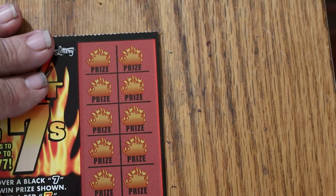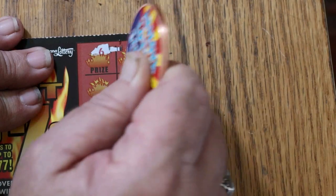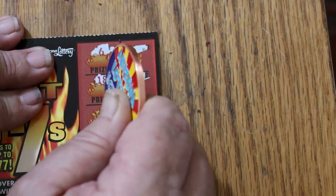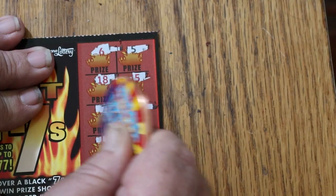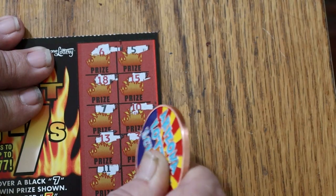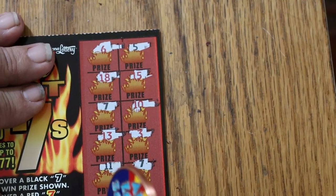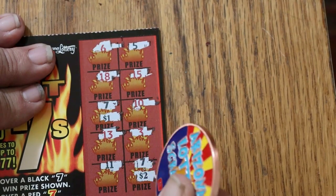Ticket 50: 6, 5, 18, 15 — a black 7. 10, 10, 13, 3, 11 — and another black 7. So what is this one going to do? $1, $2 for 3. Woohoo!